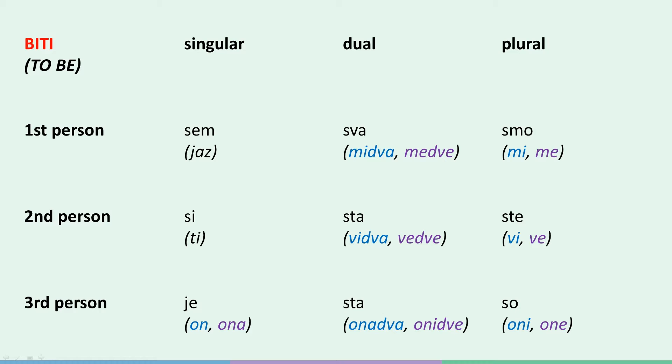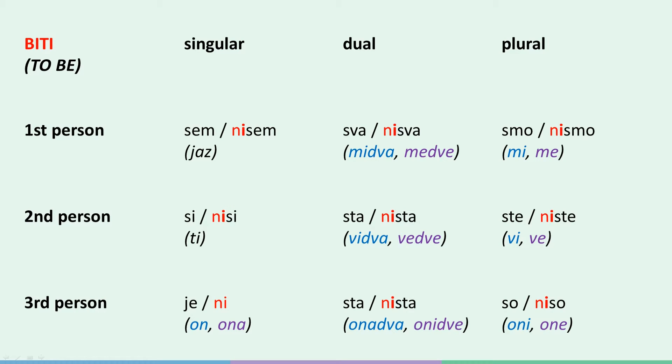And now for the negated forms: jaz nisem, ti nisi, on/ona ni, midva nisva, vidva nista, onadva nista, mi nismo, vi niste, oni niso. Were you able to spot the exception to the rule? The exception is, of course, the third person singular — he or she 'is' — since it's not 'on nije' and 'ona nije', but simply 'on ni' and 'ona ni'. Also notice that the stress always falls on the 'ni': jaz nisem, ti nisi, and so on.